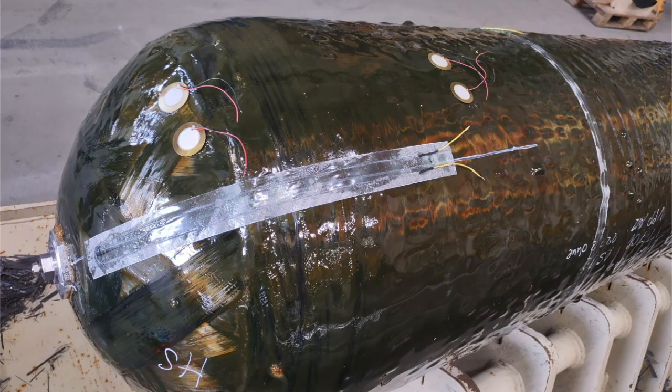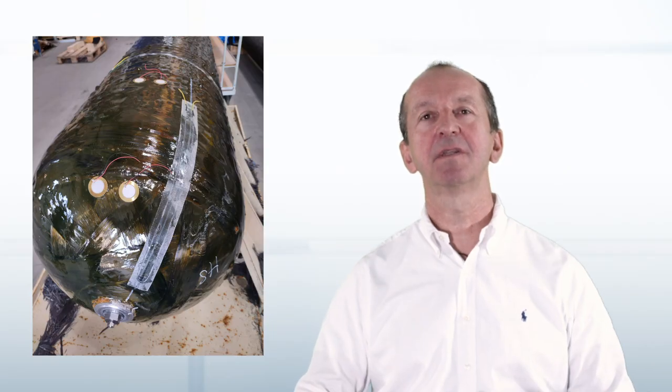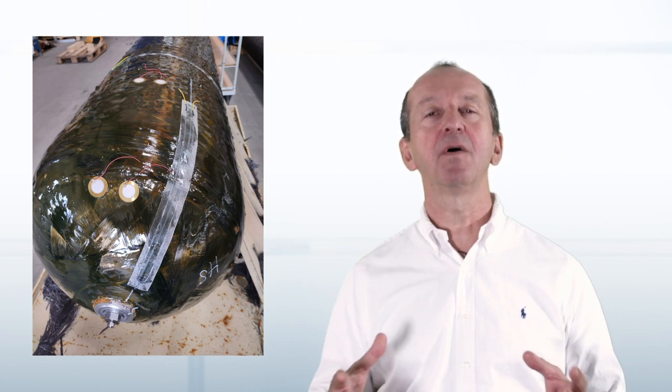Throughout all these tests, we can also add sensors in order to measure how much the tank expands, and also in order to sense any interlaminar breakage which we will get during the tank's operation.